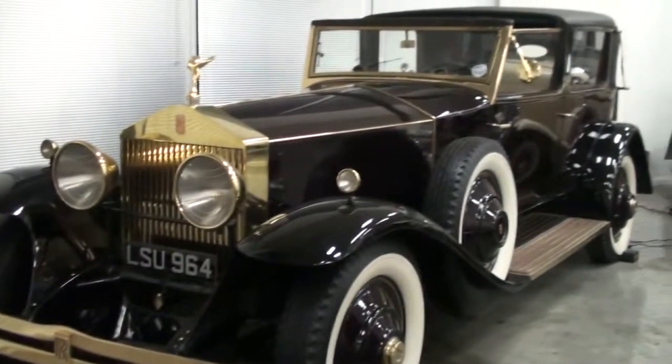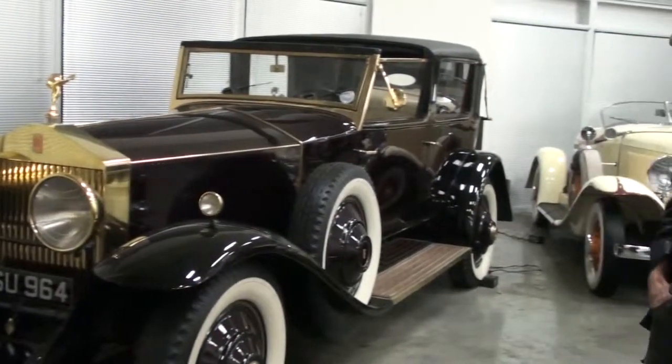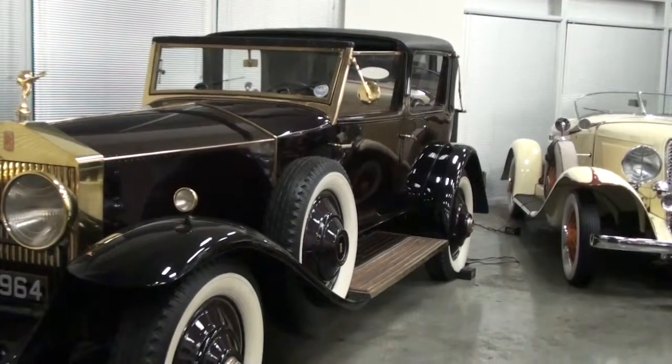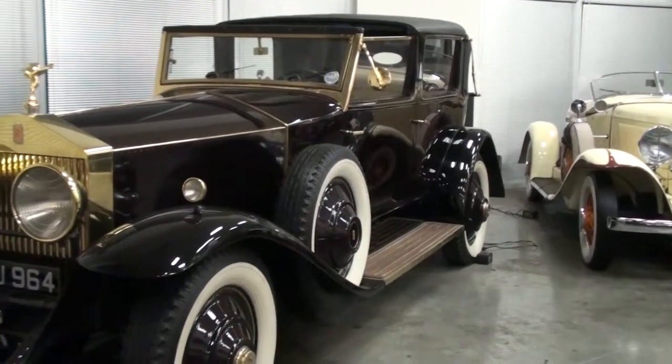After that, it was in the movie Sunset Boulevard with Gloria Swanson. So I have the stills from the movie. Really? Yeah.